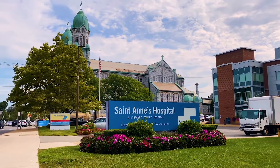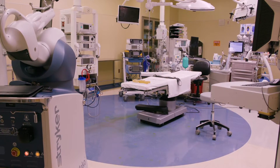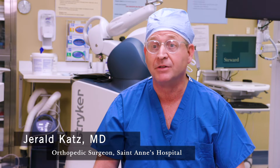St. Ann's Hospital was the first hospital in the state of Massachusetts to acquire a Mako assisted robot to help us do joint surgery. Because we've been doing this now for well over ten years, we have a vast experience doing hip, partial knee, and total knee replacements.